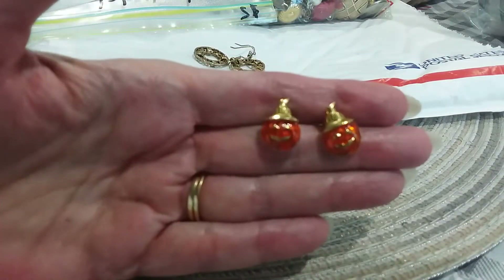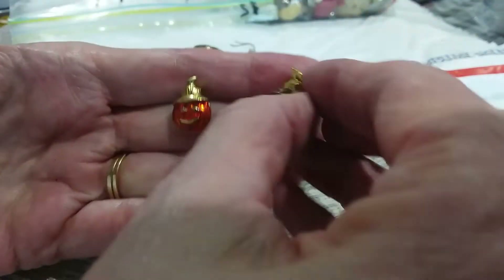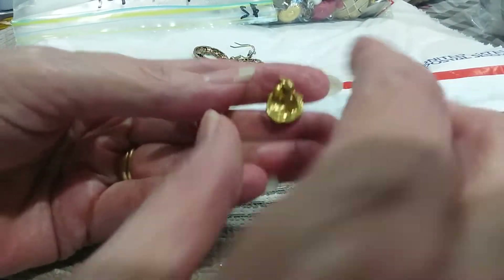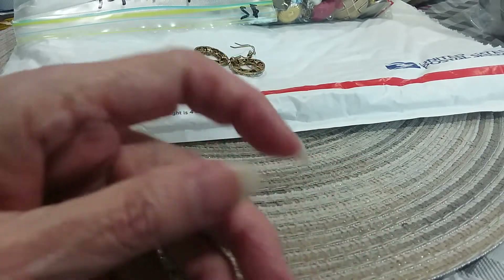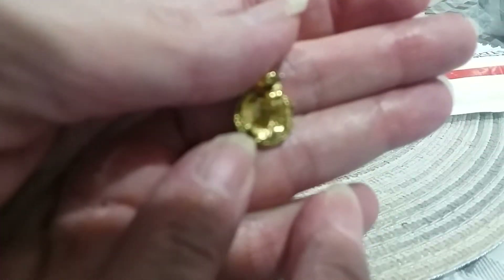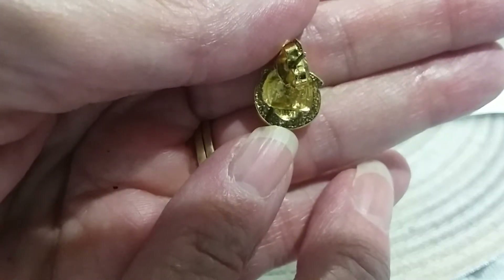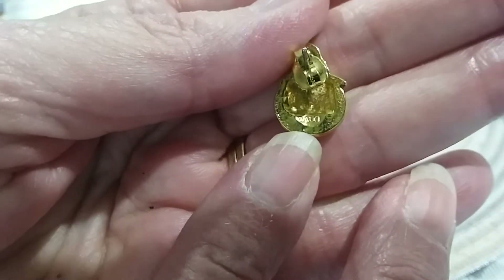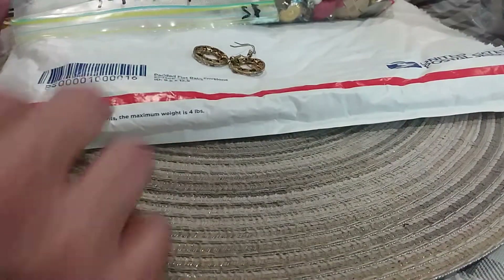It's also a Halloween lot too, and those look like Avon earrings as well. Let's see if we've got a mark on the back. I had to go hunt one down - let's see if I can hold on to this one. Yeah, that's Avon - can you see it? Avon, yep, Avon.